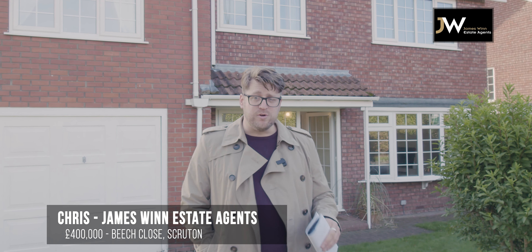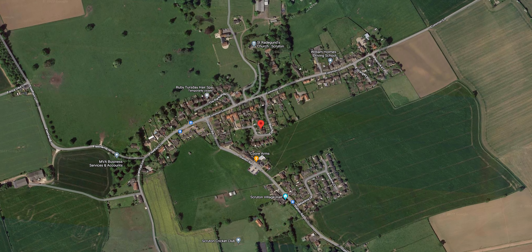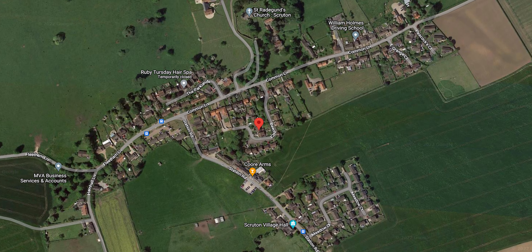Hi, it's Chris from James Wynn Estate Agents here. We are here on Beach Close in Scruton, which is a very small little rural village, probably about halfway between the A1 and North Allerton, so it's very well located.